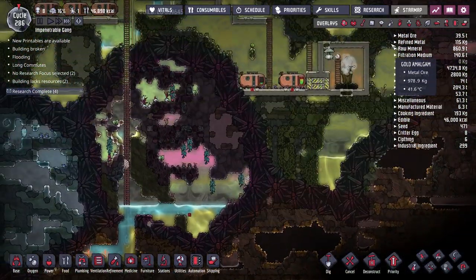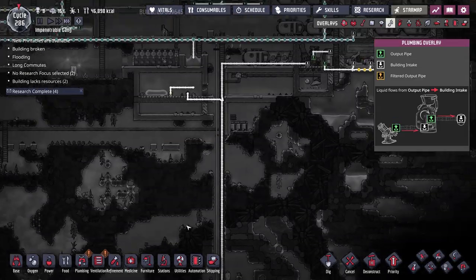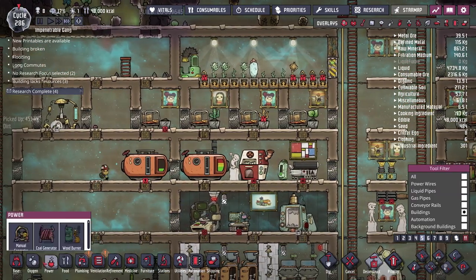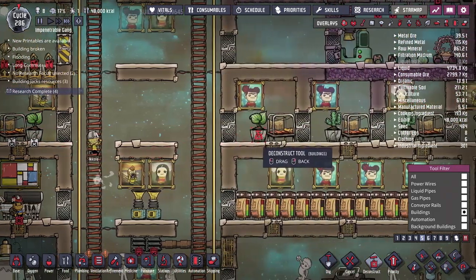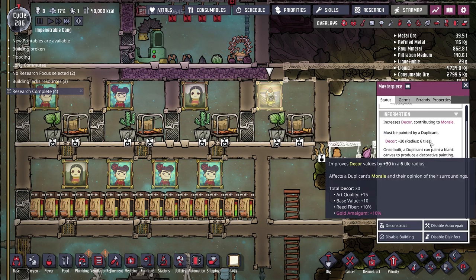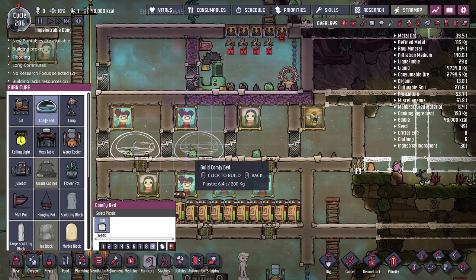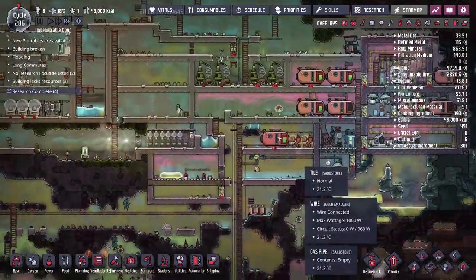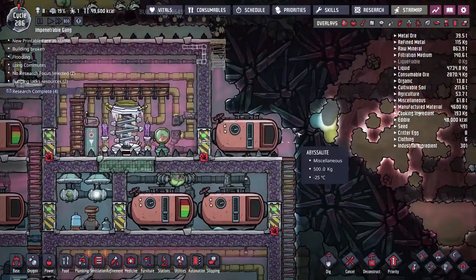We need to move our oil pump — we're out of oil, so the polymer press and oil refinery are both offline, which is partly why our power situation looks better. As a treat for the duplicants, I'll upgrade everyone to ultra-comfy plastic beds. That means getting rid of the plant pots, but we can put a second painting in each room instead — a second painting actually provides more decor and morale than the plant did.